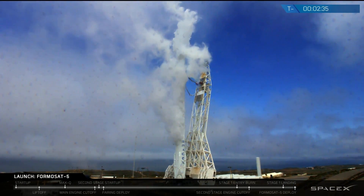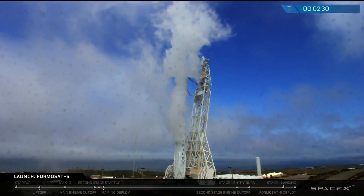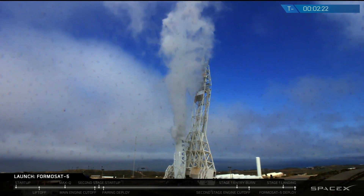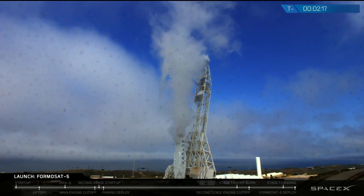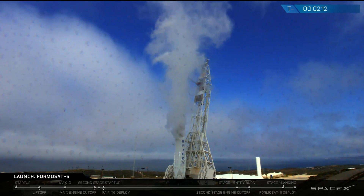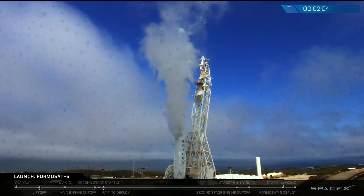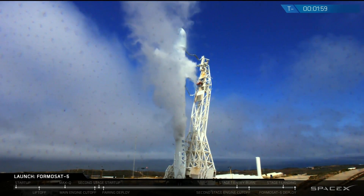Stage one lock secured. Stage two return manifold secured. Short back retract is complete. Rock, LC on countdown one.